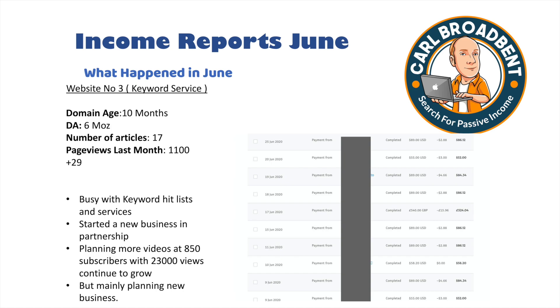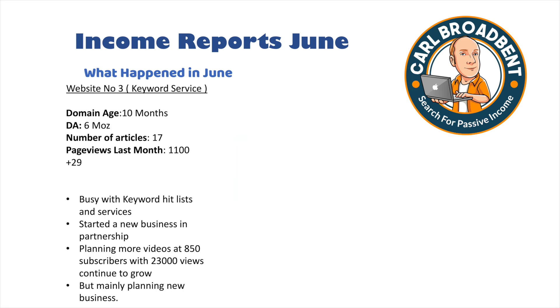On Website 3 I've been busy fulfilling keyword services to customers. I've started a new business which I'm in partnership with — more on that in a moment. I've got 850 subscribers on the YouTube channel linked to this website with around 23,000 views, which is really good. Mainly, I've been planning the new business that's related to this keyword service.